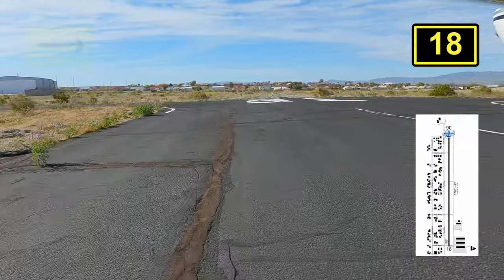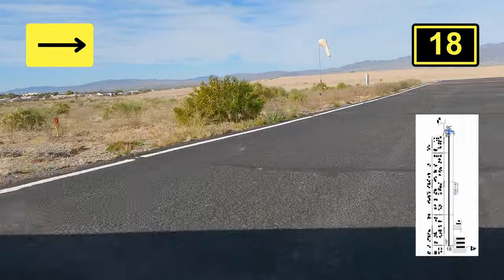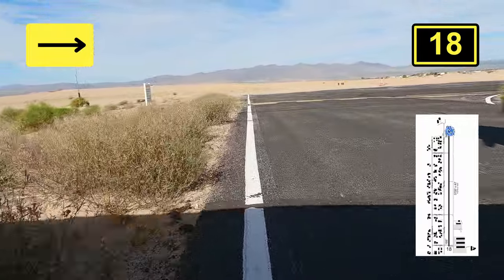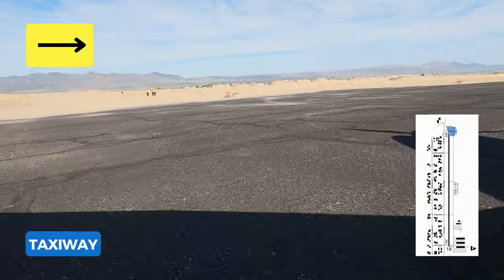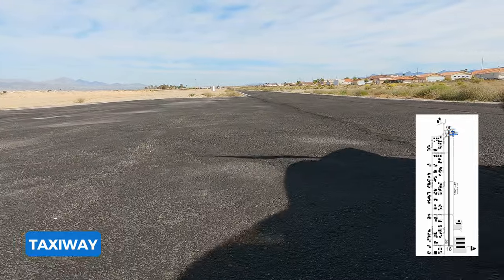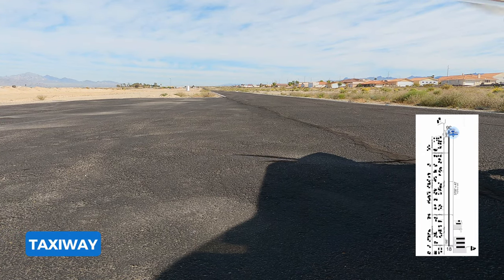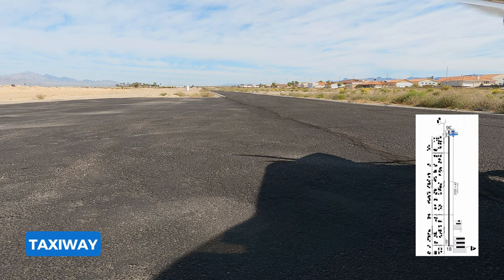One of our favorite features at any airport is having a crew car available, and this airport does have that — but not without its caveats. There are two cars: one is automatic and one is stick shift. When we arrived, they asked if we were comfortable with stick shift, and unfortunately I am not. Also, it's not entirely clear how long you can keep the car, because the person who had the automatic car had it for the weekend. Your mileage may vary, so I'd definitely ask how long you can actually keep it.